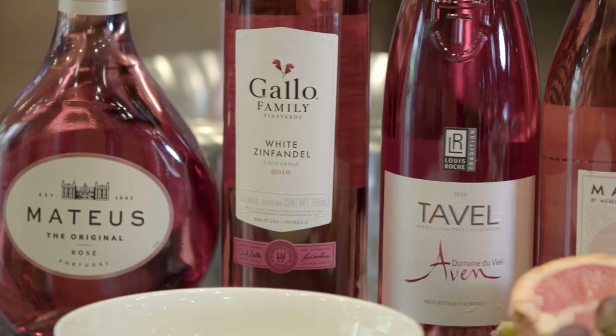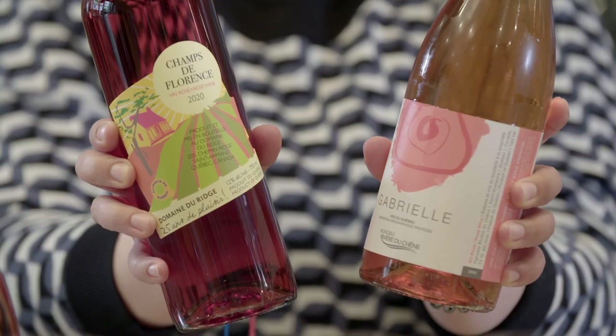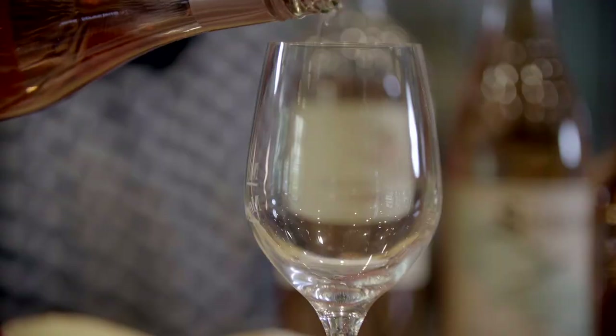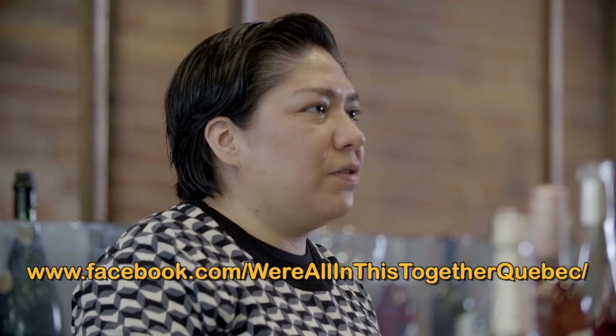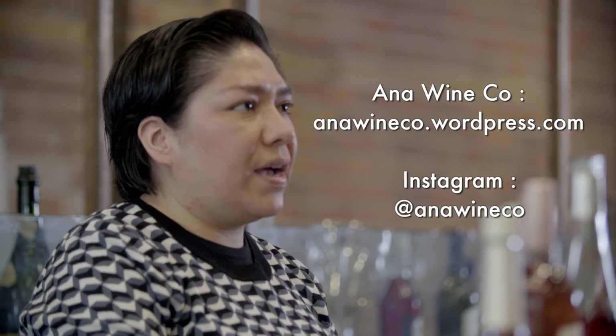Please give a chance to the rosé. They are very different, very refreshing, and perfect for the summer and warmer days. If you want to know more about the wines I presented today, we're going to post all the information on the website of We Are All In This Together. If you want to know more about wines, spirits, sake, or any beverage, you can contact me at anawineco — that's my blog — or anawineco on Instagram. Thank you for joining me in this episode about wine pairings. Enjoy the summer. Cheers!